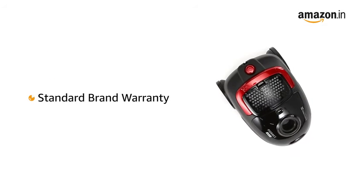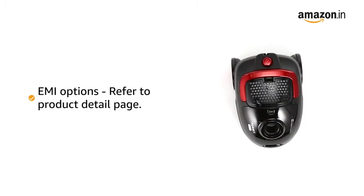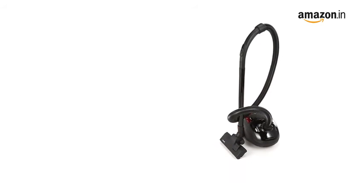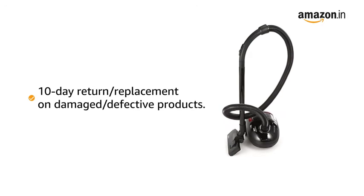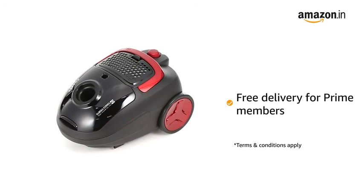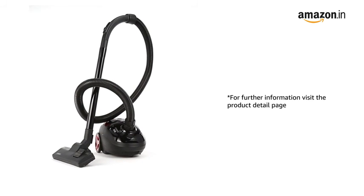This product comes with standard brand warranty. For EMI options, refer to the Product Detail page. Pay online using debit or credit card and net banking. There is a 10-day return or replacement policy for damaged or defective products. For delivery details, please refer to the Product Detail page. Prime members get free delivery. For further information, visit the Product Detail page.